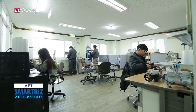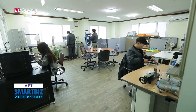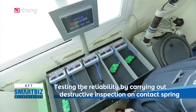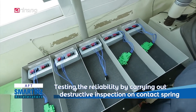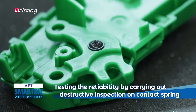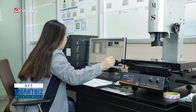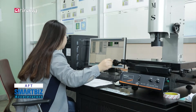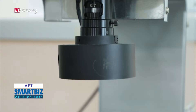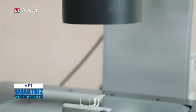The enterprise-affiliated research institute has made ceaseless efforts to develop new technologies. A variety of testing facilities, including VMS — video measuring system — have been introduced as part of an effort to meet the needs of clients and provide high-quality products.